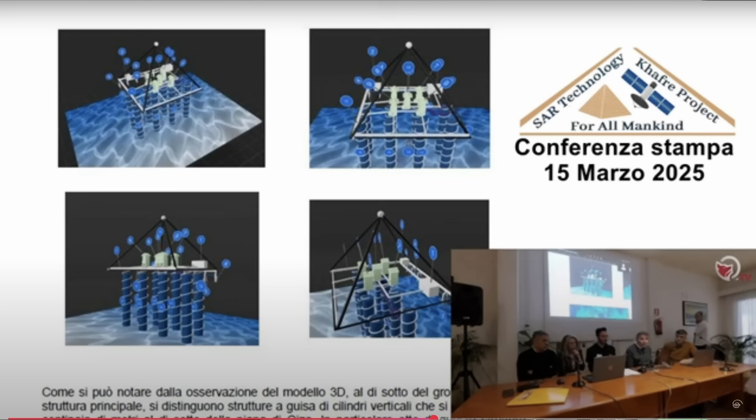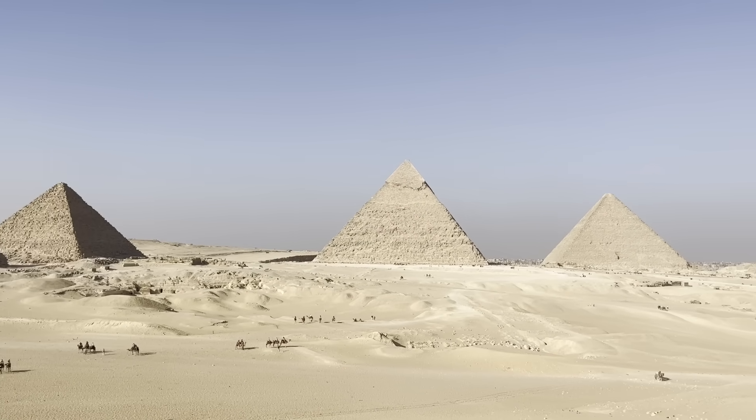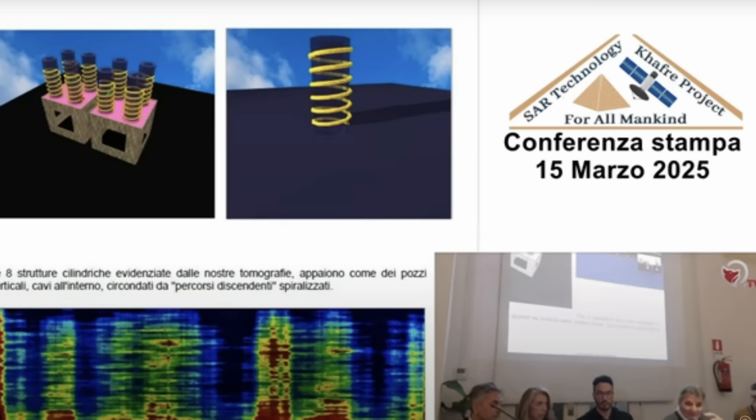I released a recent video looking into the amazing claims that we can scan below the pyramids at Giza. What they saw is columns tracing down 600 meters into 80-meter cubes underground — this would totally rewrite ancient history and our understanding of the pyramids. Initially I thought it was crazy; SAR can't look into anything underground more than a few meters.